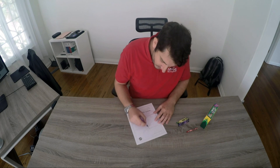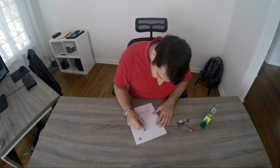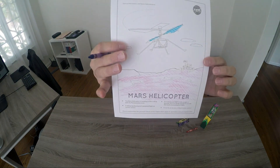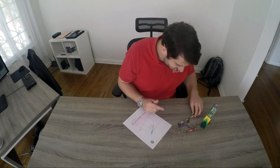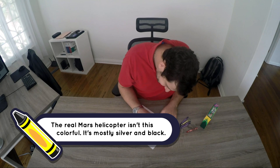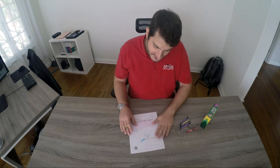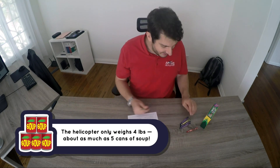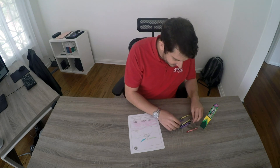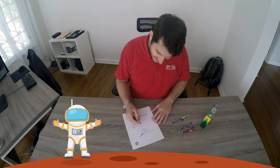We have two rotors here, two sets of blades. I like blue, so I'm going to color one of them blue, and the other one let's go with green. Mars helicopter weighs just about four pounds — very light. It needs to be that light because of the low density. The gravity is less on Mars, about one third of Earth's gravity, so you could jump a little higher than you could here on the ground.